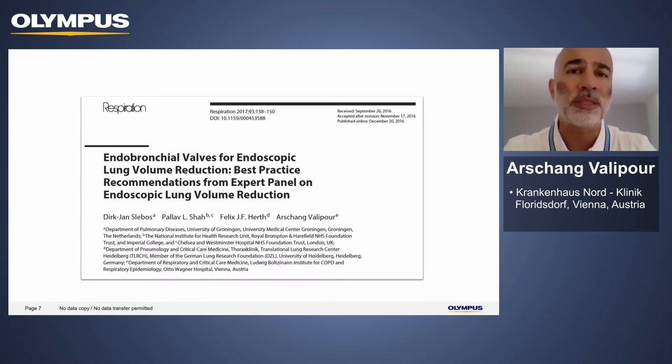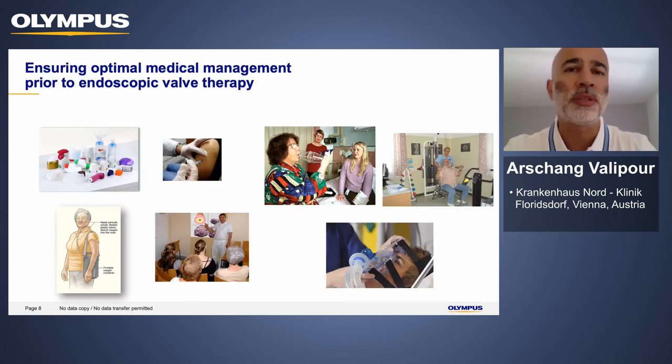I would like to refer you to a best practice recommendation from an expert panel, which includes all relevant patient selection criteria, criteria related to radiology, and how to deal with patients in terms of prophylactic therapy and follow-up. This paper also specifies that patients should be offered this treatment only once they have previously received optimal medical management, including both pharmaceutical means, pulmonary rehabilitation, vaccination to reduce exacerbation rates, and ensuring appropriate therapeutic adherence and inhaler technique.